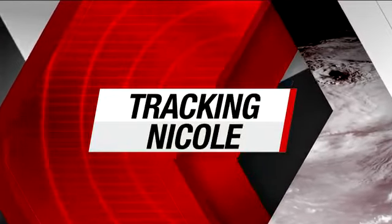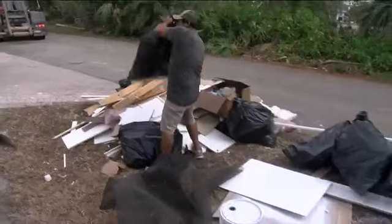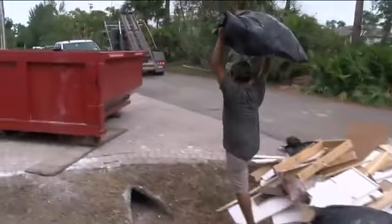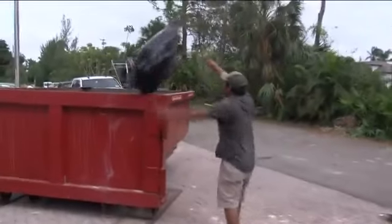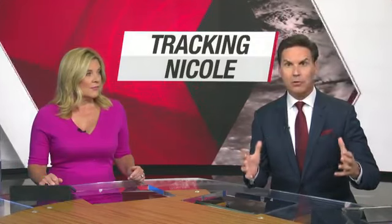Many homes in Bonita Springs are still damaged from Hurricane Ian — walls cut down, roofs off, and piles of debris in front yards. Now Tropical Storm Nicole is threatening to damage homes even more. The big story with this storm is the wind and the rain. So much debris is sitting around and homes are so vulnerable that just tropical storm force winds are enough to cause more damage.